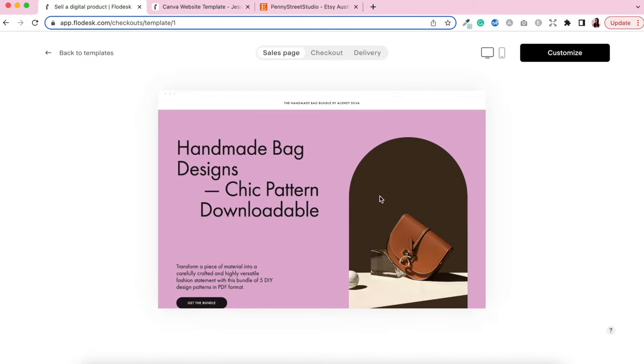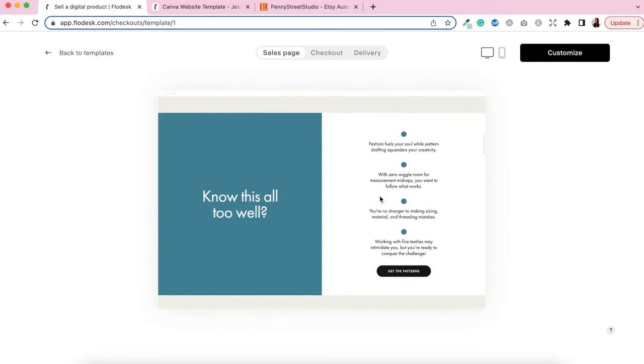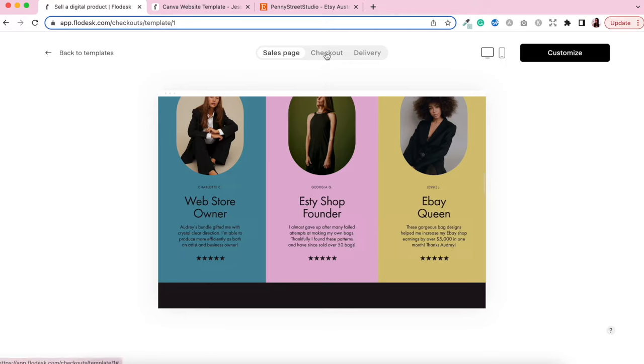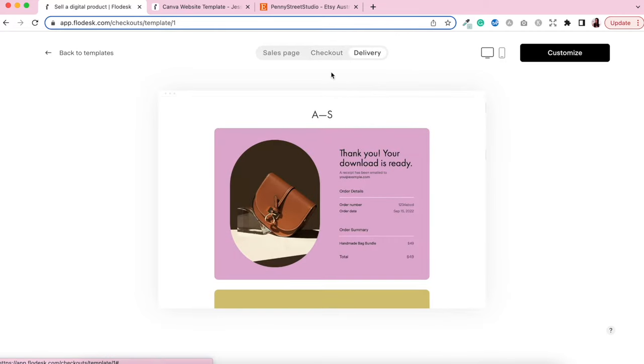Go ahead and click the template to view its details. You can scroll and see what the template actually looks like — this is the sales page. You can also look at the checkout page and then the delivery page, which is what your customers will view once payment has been processed. Three easy steps: sales page, checkout, and delivery. Let's go ahead and start customizing.